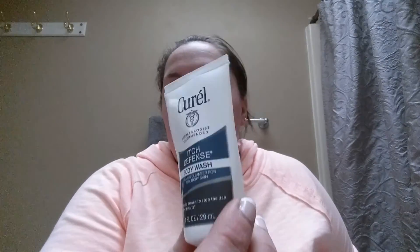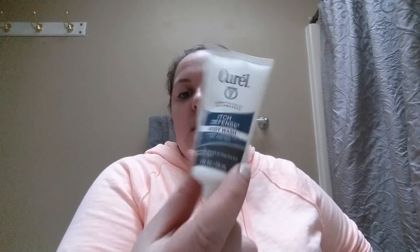My last official empty is a little Curell sample — the Itch Defense Body Wash, a calming cleanser for dry, itchy skin. It's a mini travel size that was sent to me to sample. It doesn't have much scent. It was okay — we have hard water and it's wintertime so I do get dry itchy skin. They also sent me a lotion to try, so we'll see if that's any better.